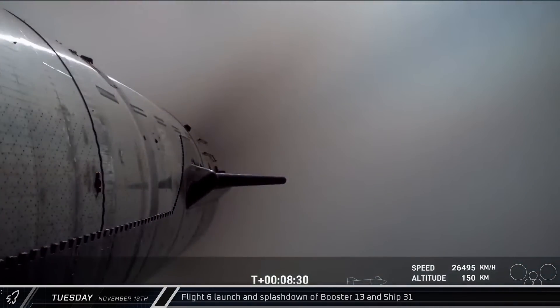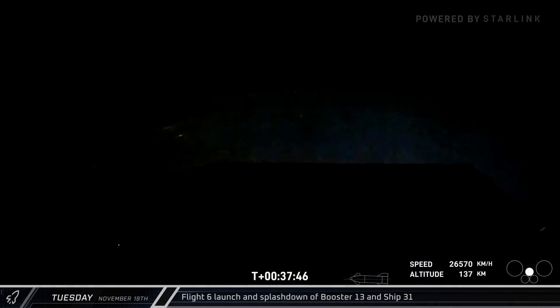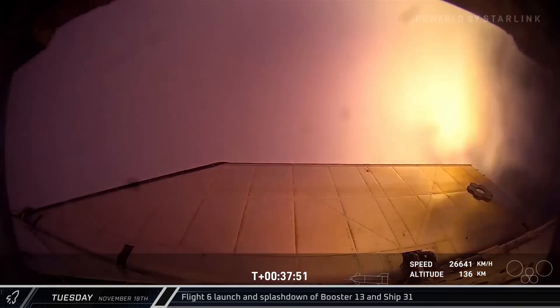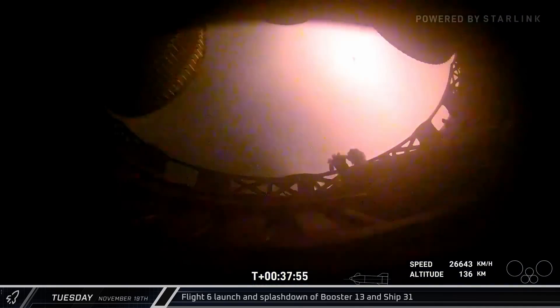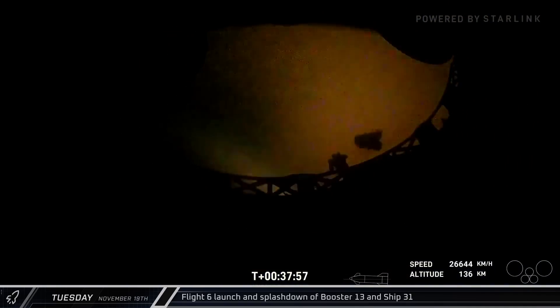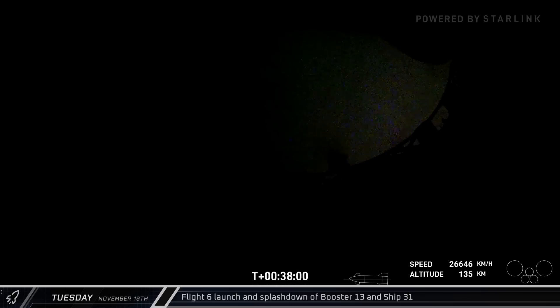Meanwhile, Ship 31 continued on to SECO and a nominal orbital insertion with Starship's first ever payload — a stuffed banana. About a half an hour later, the Starship relit one of its inner three engines for a short burn. This successful test proved out the Raptor's relight capability in space, a crucial step to SpaceX launching an actual orbital flight with Starship in the near future.